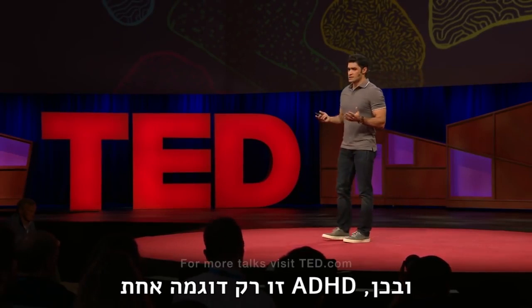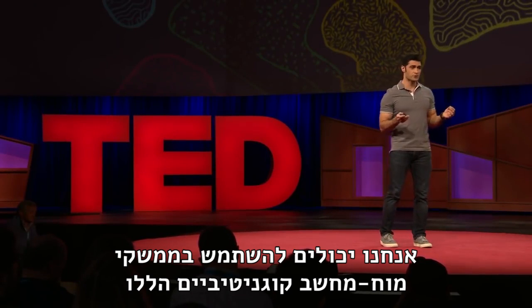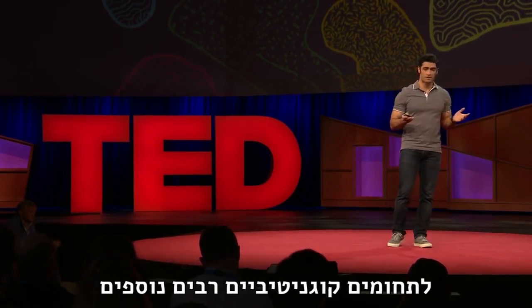ADHD is just one example. We can use these cognitive brain-machine interfaces for many other cognitive fields.